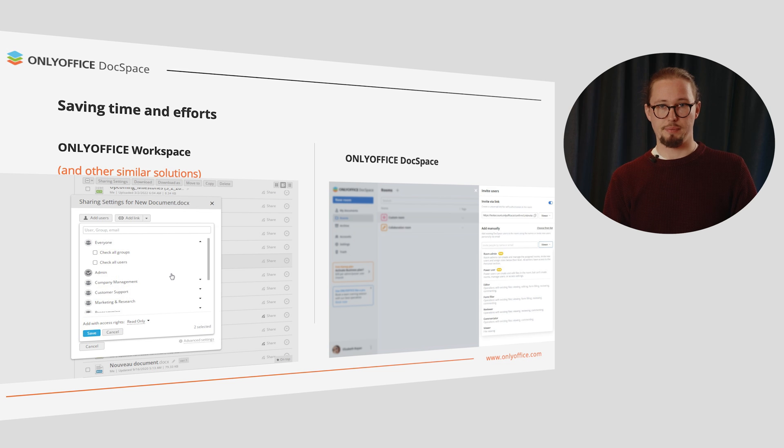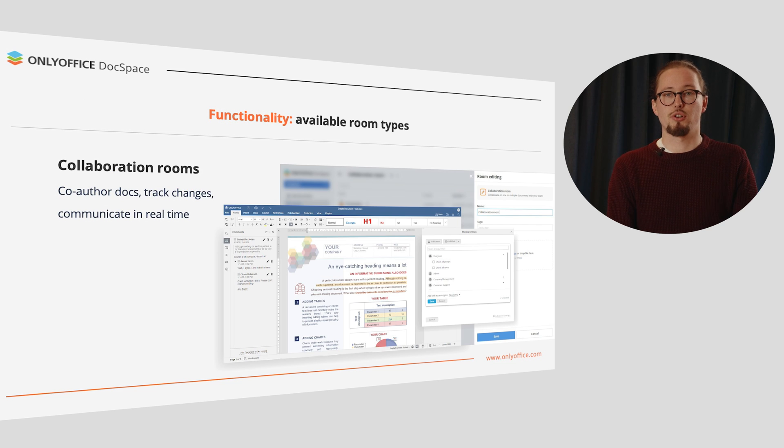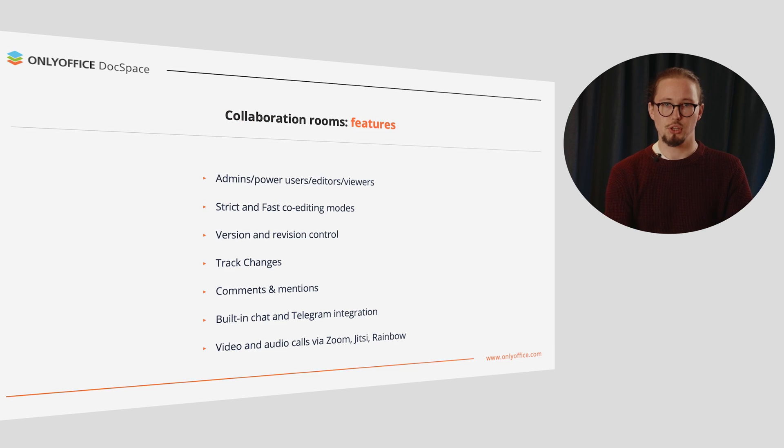When you have lots of to-dos per day, it is a good idea not to spend too much time on regular tasks like creating or sharing your business docs. With OnlyOffice DocSpace, you don't need to share each document or folder — you set the required access rights for all the containing files within a room. The first version includes collaboration rooms, where you can co-author docs, track changes, and communicate in real time. When inviting people, you can set their access level, defining which actions will be available to them, including admins with full managing rights, power users with extended user rights, and editors or viewers with corresponding access.